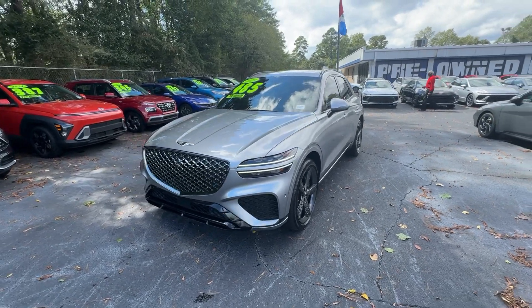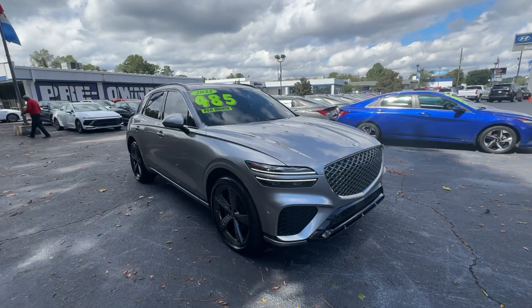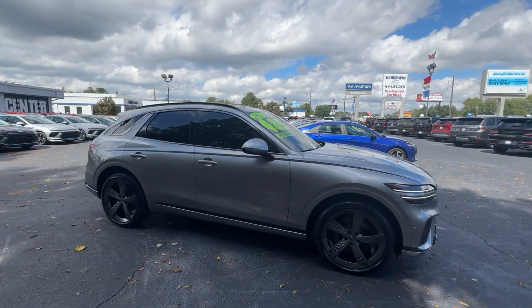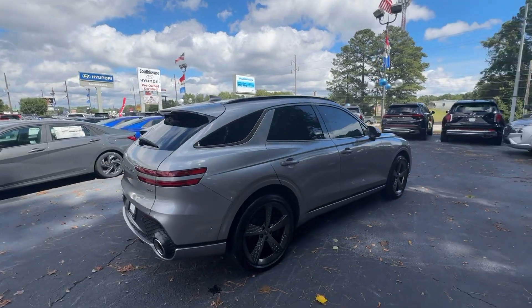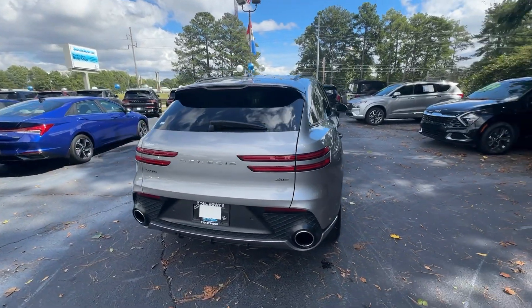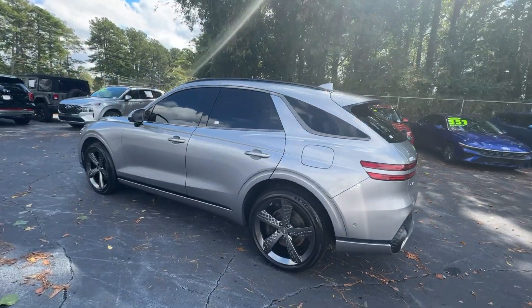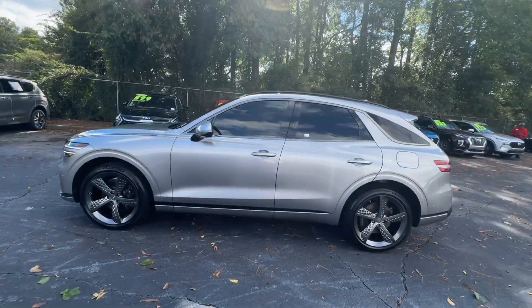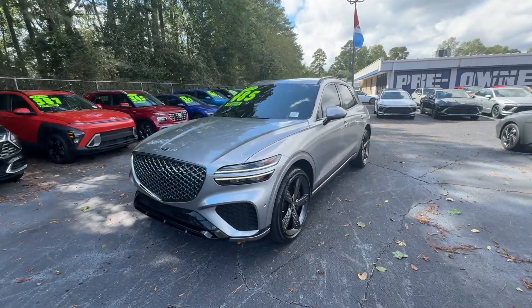Get acquainted with the 2023 Genesis GV70. This vehicle is an outstanding buy with fewer than 35,000 miles on the odometer. This luxurious GV70 offers powerful performance, a premium interior crafted of fine materials and loaded with desirable amenities, impressive safety tech, and stunningly elegant design all at a highly competitive value.